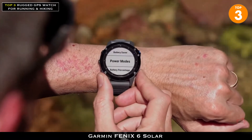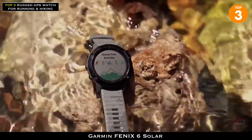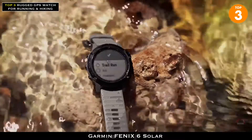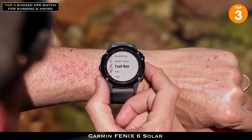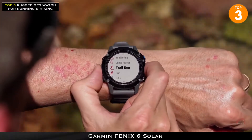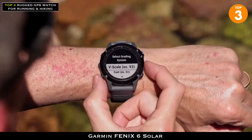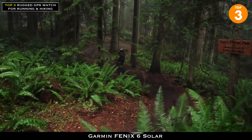Solar charging technology isn't the only thing we added to the Fenix 6 Series. We want you to capture your sessions and performance data, so you can set goals and beat yesterday. With the release of a new software update, our entire Fenix 6 lineup will now let you track new activities including indoor climbing, bouldering, and even surfing, plus provide new metrics for cross-country skiing and mountain biking.